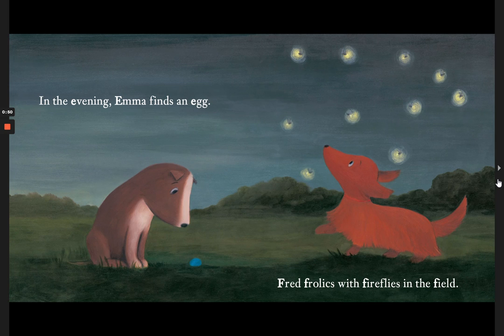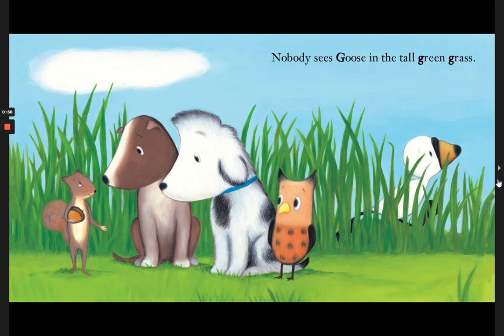In the evening Emma finds an egg. Fred frolics with fireflies in the field. Nobody sees goose in the tall green grass.